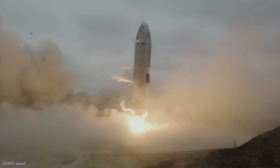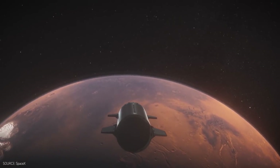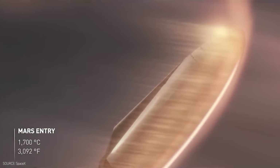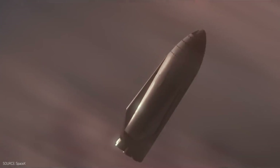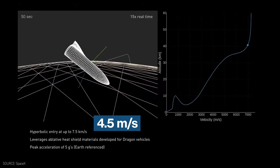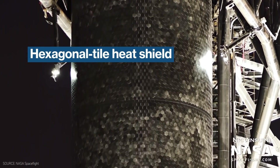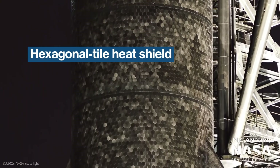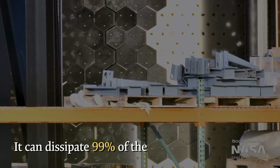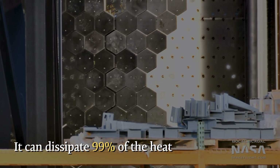With the successful end of SN15, SpaceX is only halfway through the journey as landing on Mars will be much more difficult. The atmosphere on Mars is 100 times thinner, and Starship won't be able to slow down as it can on Earth. Most likely, Starship will plunge onto Mars at 4.5 miles per second. Aboard Starship is a substantial heat shield made up of hexagonal tiles which can withstand 25,000 degrees Fahrenheit. It can dissipate 99% of the energy and protect the cargo and all essential parts for landing.